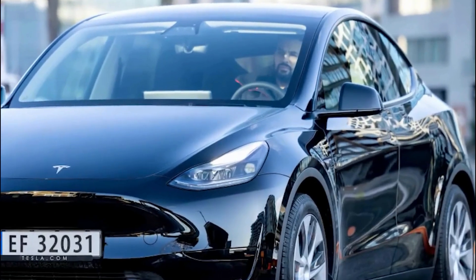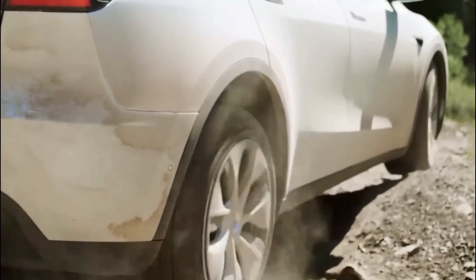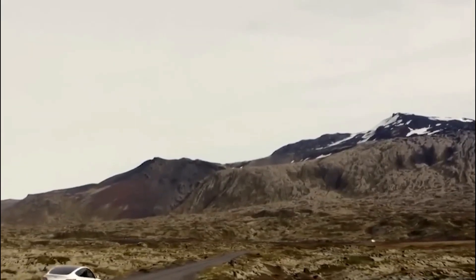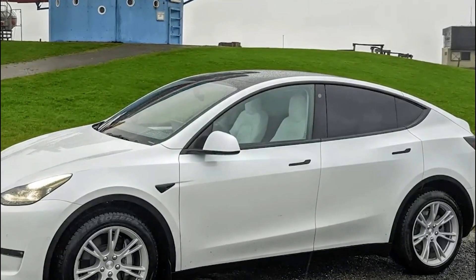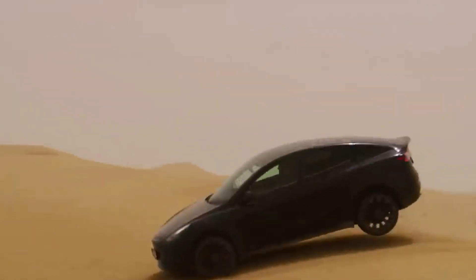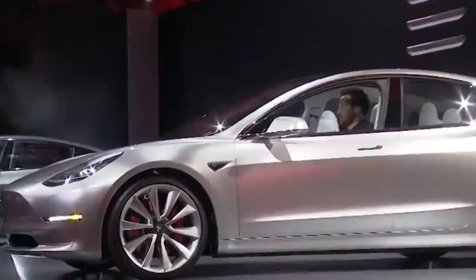The Model Y comes packed with a plethora of technology features synonymous with the Tesla brand — from its intuitive infotainment system to cutting-edge autopilot functionality. Tesla owners love the seamless integration of advanced tech that enhances their driving experience. While the Model Y has set the benchmark in its class, the competition from legacy automakers is heating up, and Tesla's response is the highly anticipated 2024 update.